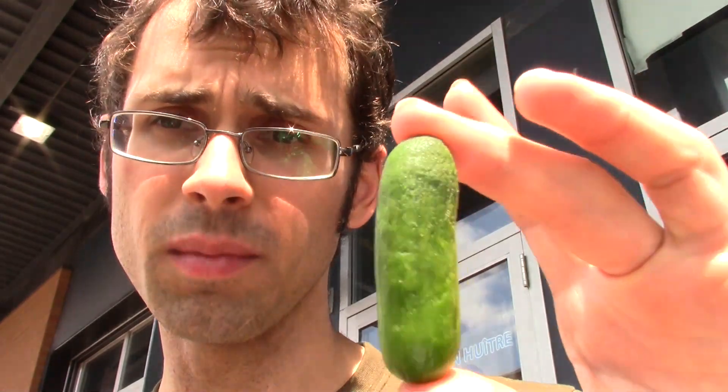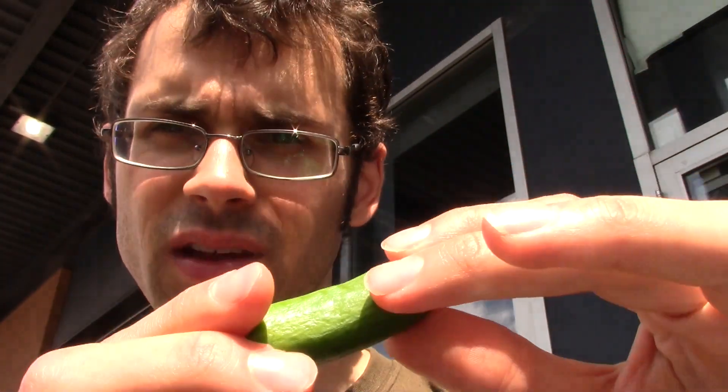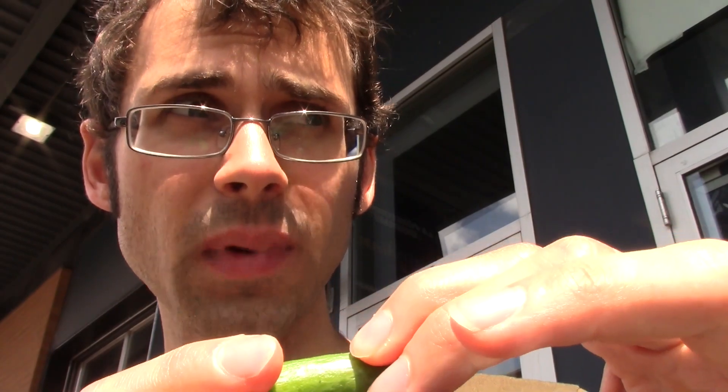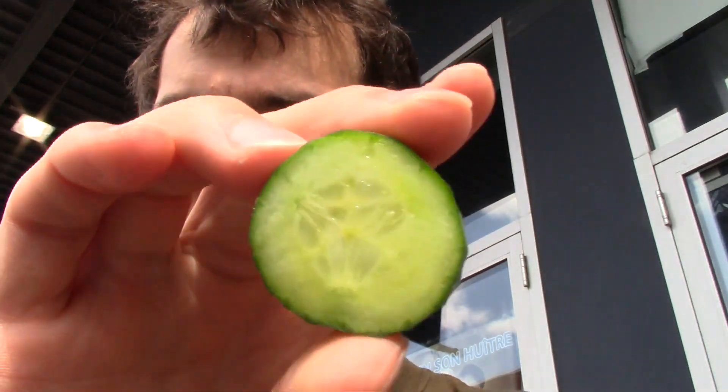I've seen some small cucumbers, but not any this tiny. I believe this is related to the English cucumber. There are cucumbers here that are very long and thin — they look like this, but they are about yay long and a little bit wider. I actually grabbed a slice of one from one of the tasting tables here. They're about like that wide, not as wide as your traditional cucumbers that you get in the US.